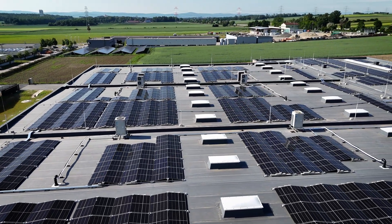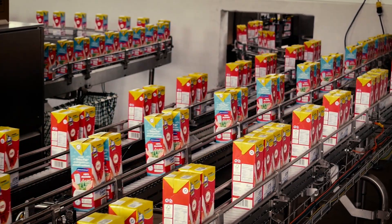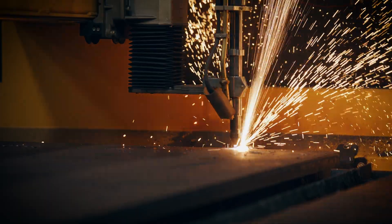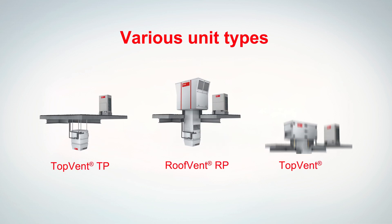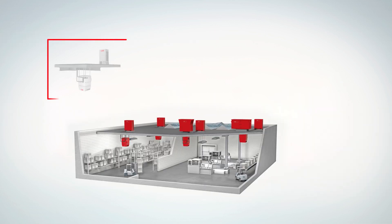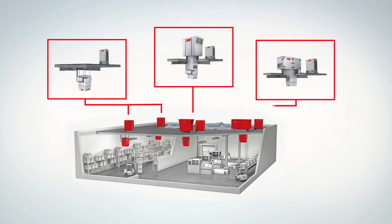Hoval's decentralized indoor climate systems have a modular design because you need different climatic conditions in a logistics hall for food, compared to a production hall for metal parts or a sports hall. Various unit types, all supplied by powerful heat pumps, can be combined in any way and can be relied on to create a constant indoor climate to suit the purpose for which the hall is being used.